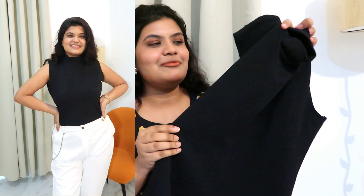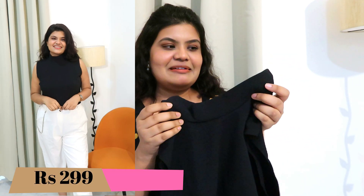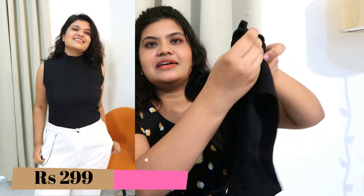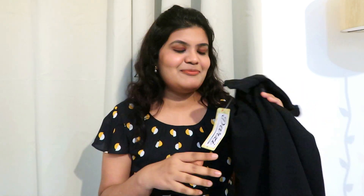Next I bought this very pretty sleeveless high-neck top in black color. The fabric is very good quality — this is stretchable and high neck. I bought this in size large and there is a zip behind it so you can easily wear it. You can wear this with your maroon high-waisted pants and it will look very good. You can also wear it with white joggers or beige pants — this will be the perfect college look.